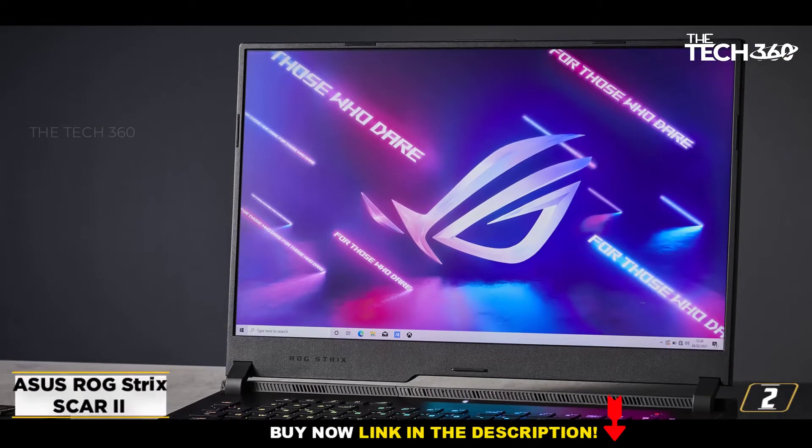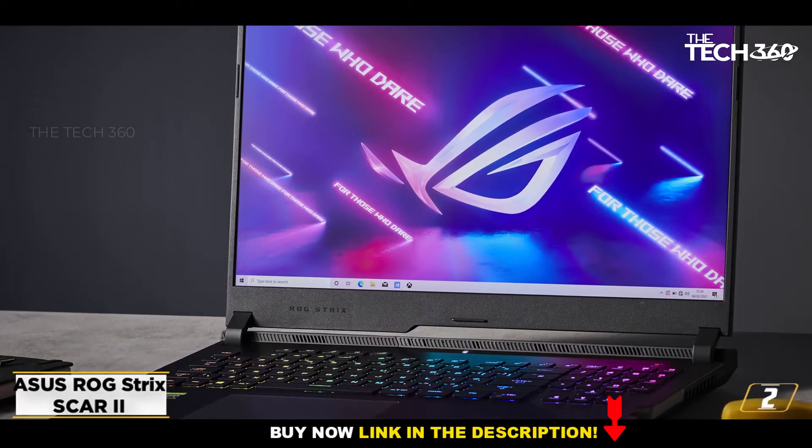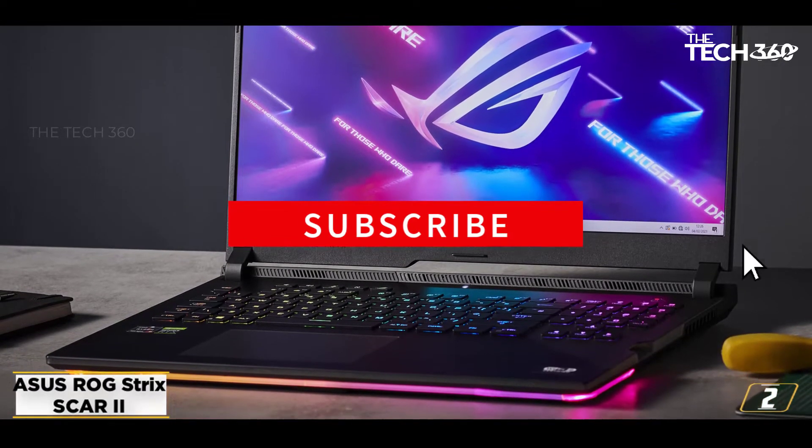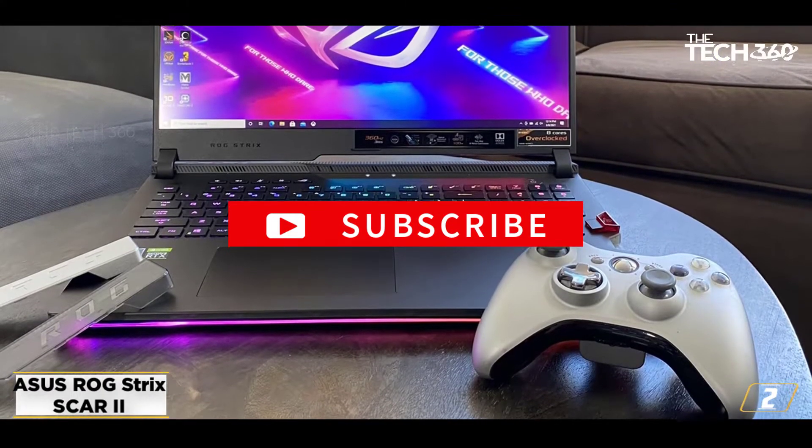At number 2: the Asus ROG Strix Scar II. When it comes to purchasing an out-and-out gaming laptop with no holds barred, the Asus ROG Strix Scar II is the perfect option to invest in.